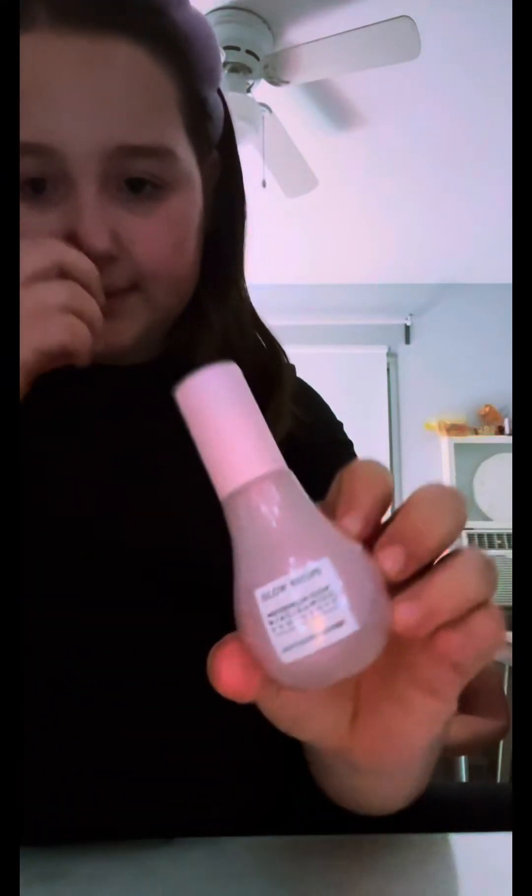I definitely recommend Drunk Elephant. If you are really young, don't get it, but if you're 12 and up you should get it.